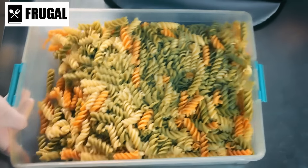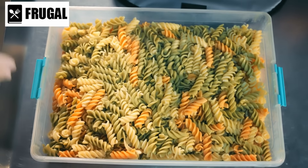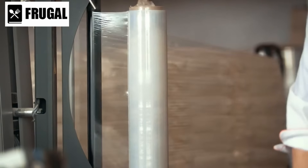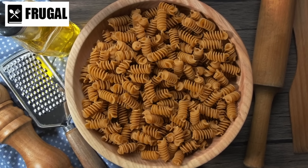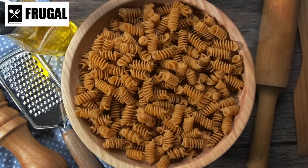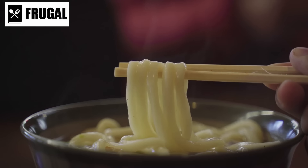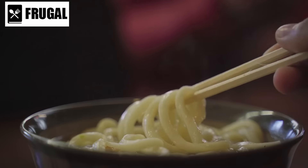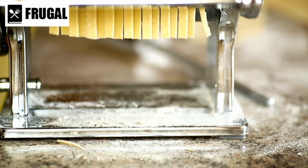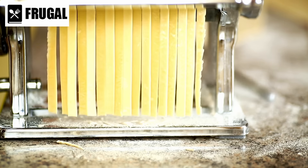For optimal storage, transfer pasta to airtight containers to protect against moisture and pests. Vacuum-sealed bags are also effective in extending shelf life. Using desiccants or oxygen absorbers can further prevent spoilage and maintain freshness. Incorporating pasta alternatives like rice noodles, soba, and udon can diversify your stockpile, allowing for a variety of dishes from different cuisines. These alternatives are particularly useful for creating Asian-inspired meals, adding to the versatility of your food storage.